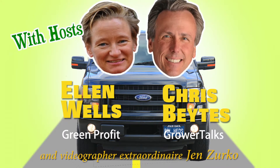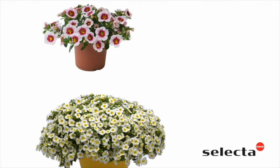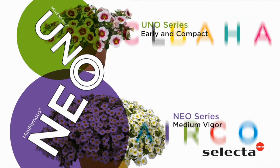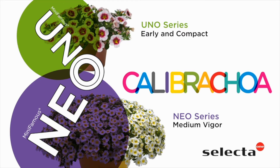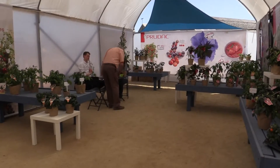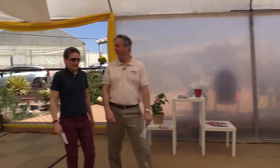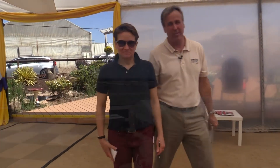Hey, Ellen! What now, Chris? Hey, Ellen! Hey, Chris! Guess where we are now? We are still at GroLink. We are at GroLink.